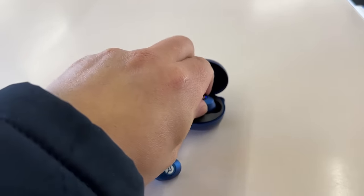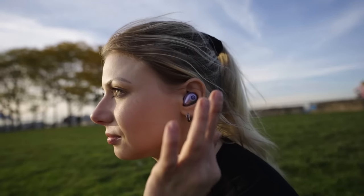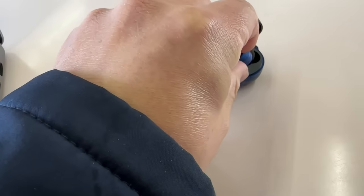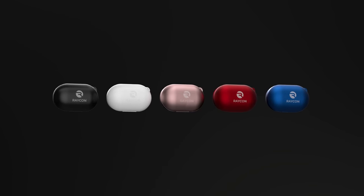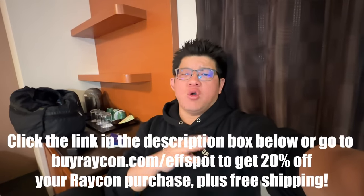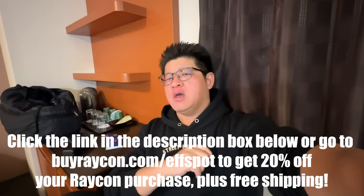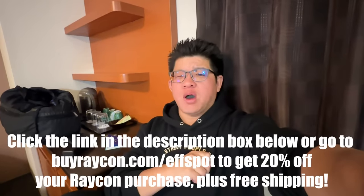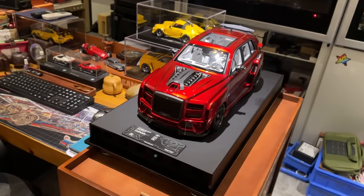These Raycons offer amazing sound quality at half the price of other premium audio brands. They come with optimized gel tips for long-period comfort that do not fall out, three customizable sound profiles — my personal favorite is extra bass — plus noise isolation and awareness modes. They come in many colors: carbon black, electric blue, flare red, and rose gold. Click the link in the description or go to buyraycon.com/sbot to get 20% off your entire order plus free shipping.